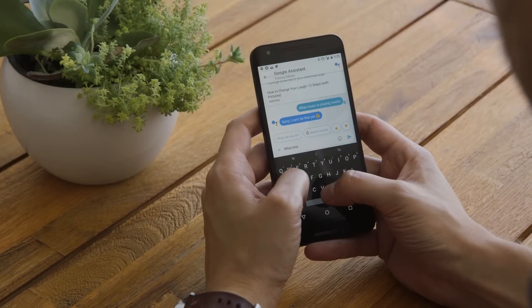Google promised us that we would get a new chat app from them this summer, and it's the last day of summer. Good news, they kept their promise — it's here. This is Google's Allo.